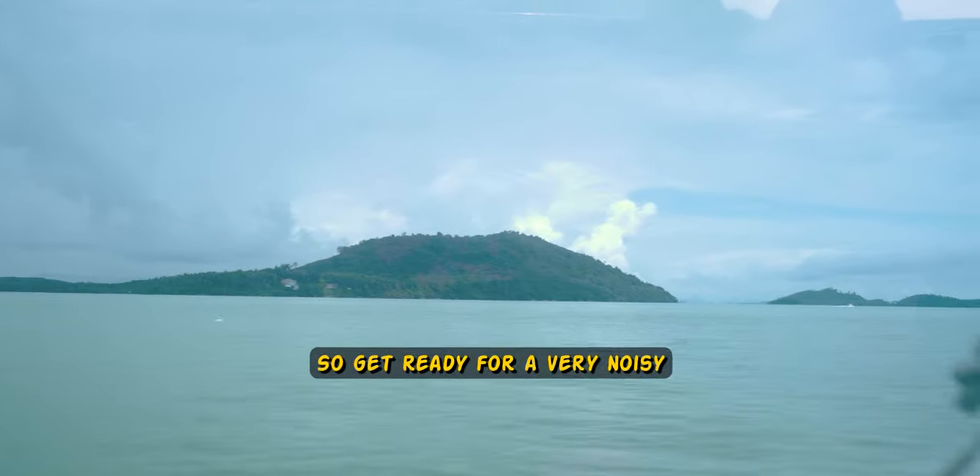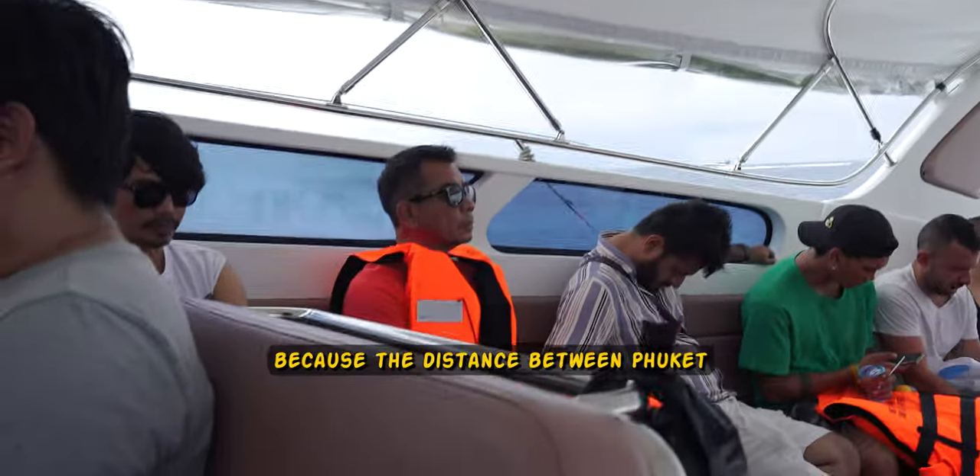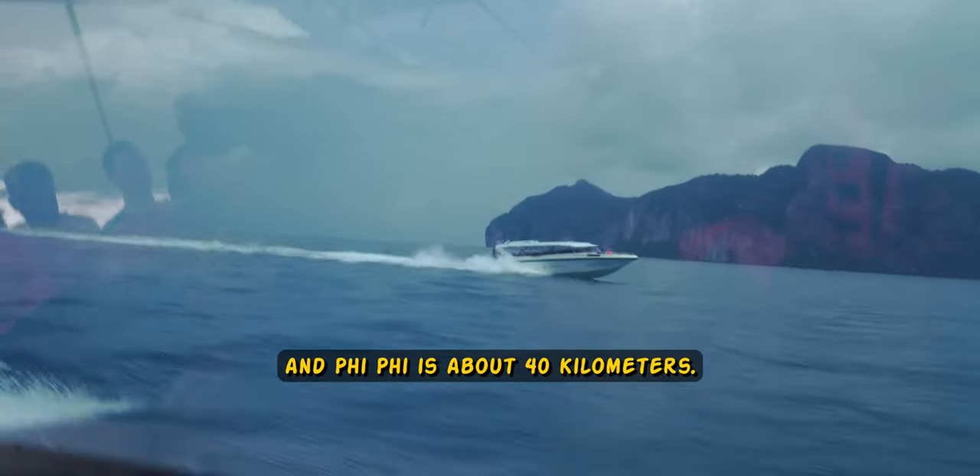Those are speed boats, so get ready for a very noisy and windy ride. The ride is still pretty long, as the distance between Phuket and Phi Phi is about 40 km.